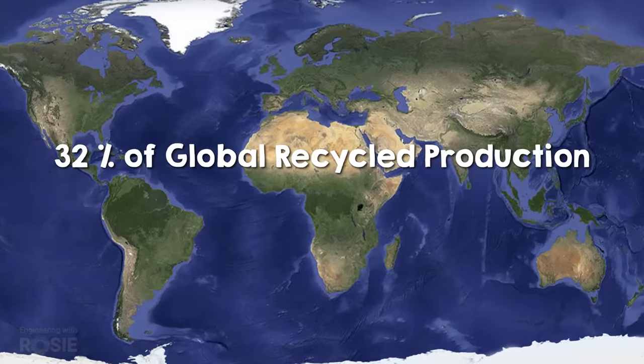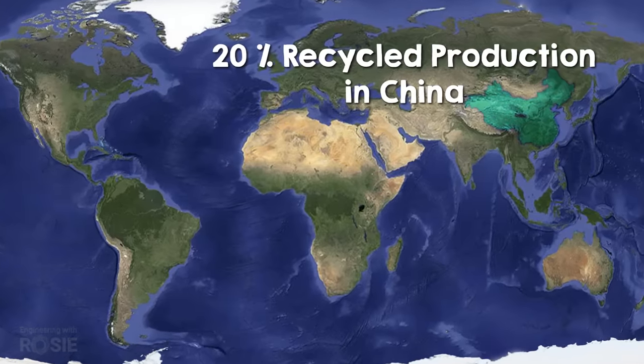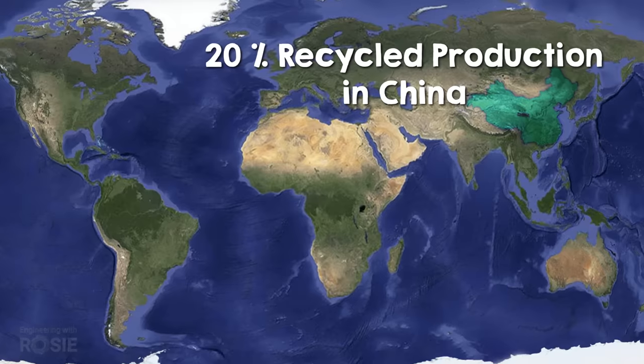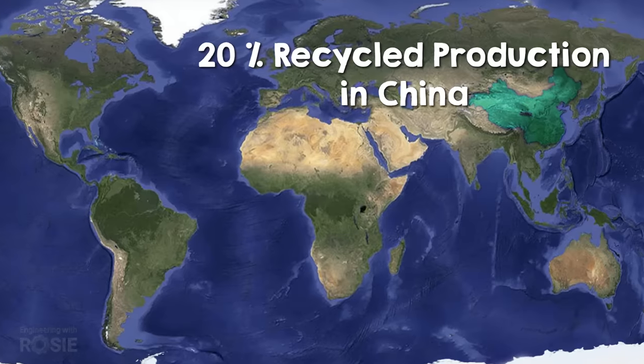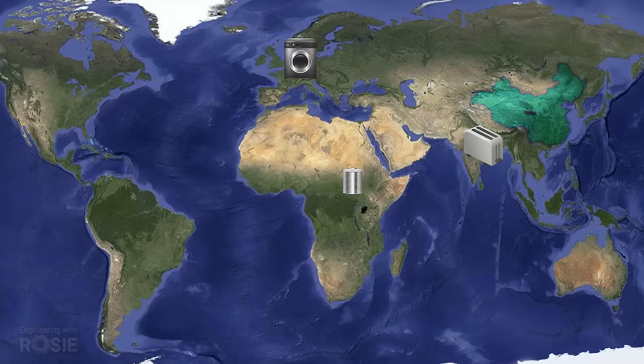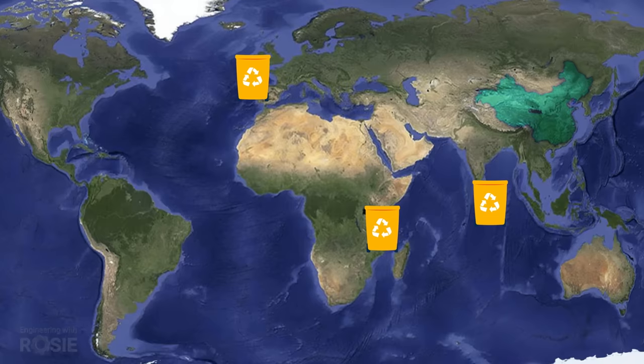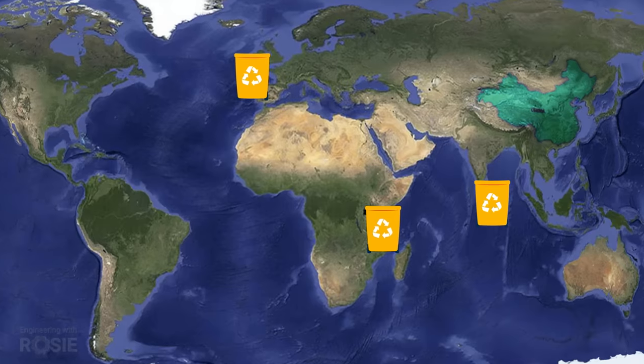But despite this, recycled production currently only makes up about a third of the global total. The biggest producer, China, has one of the lowest recycling rates — recycled production there is only about 20%. This isn't because Chinese people don't do cash for cans, but because most Chinese aluminium is exported, usually in the form of consumer goods. When those reach the end of their life cycles, other countries recycle it domestically — they don't send it back to China.